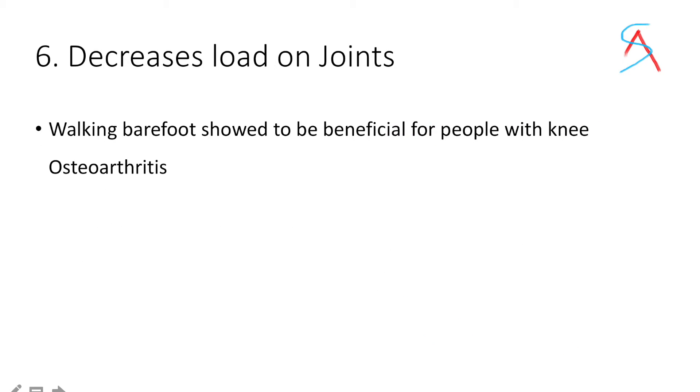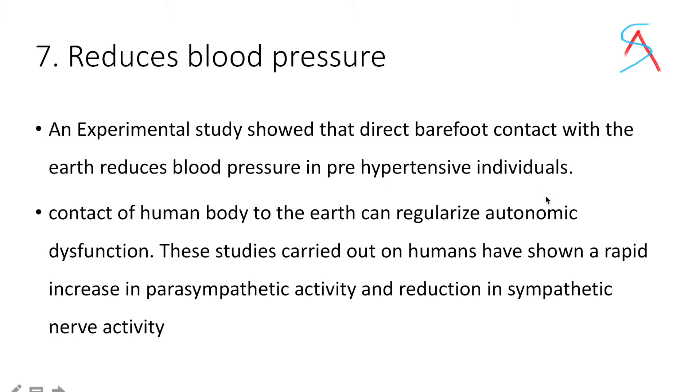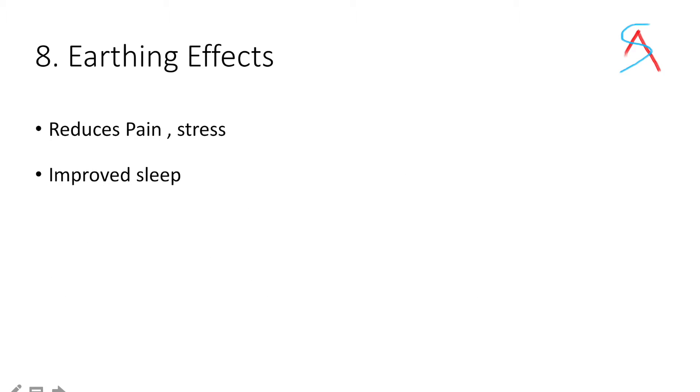Fifth, walking barefoot can decrease the load on joints, so it is beneficial for people with knee arthritis. Sixth, in an experiment study it was shown that direct barefoot contact with the earth reduces blood pressure in pre-hypertensive individuals. Seventh, it regularizes autonomic dysfunction. Eighth, earthing or grounding also reduces your pain and stress, so it is good for your mental health too.